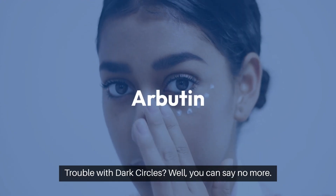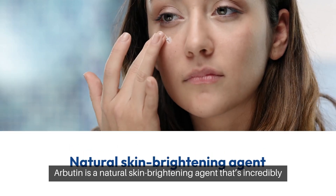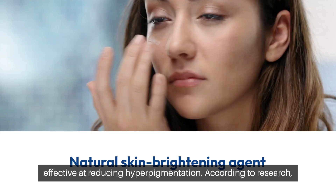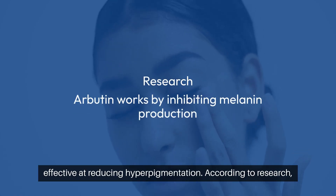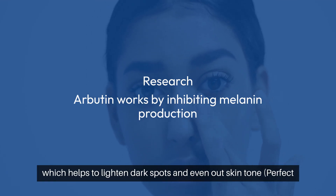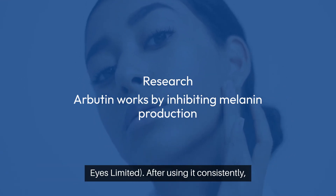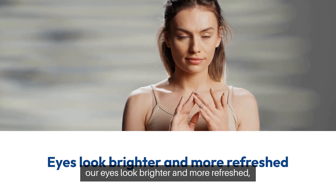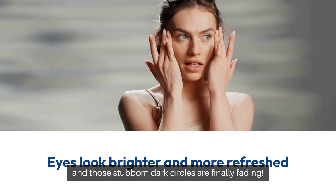Arbutin. Trouble with dark circles? Well, you can say no more. Arbutin is a natural skin-brightening agent that's incredibly effective at reducing hyperpigmentation. According to research, Arbutin works by inhibiting melanin production, which helps to lighten dark spots and even out skin tone. After using it consistently, our eyes look brighter and more refreshed, and those stubborn dark circles are finally fading.